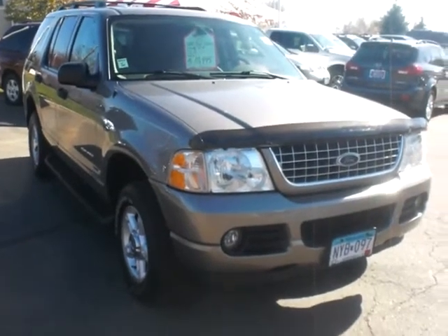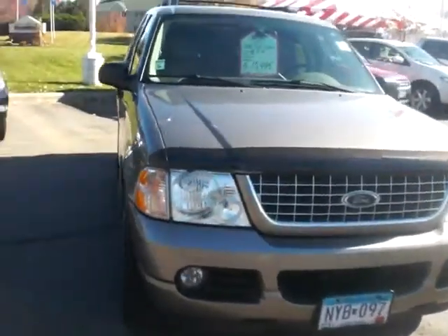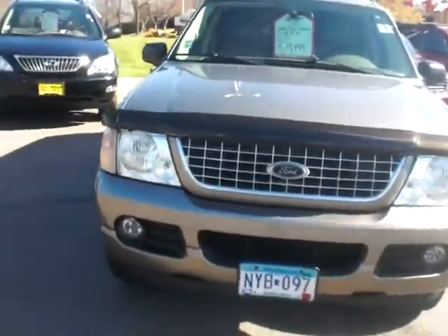Hi, this is Stefan with Lutheran Nissan Kia in Evergrove Heights. I just want to introduce to you our new 2004 Ford Explorer — this is the XLT 4x4.